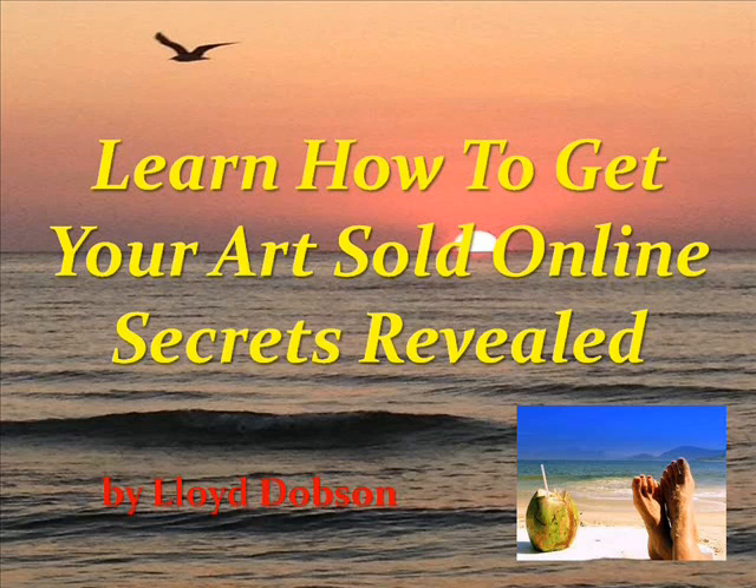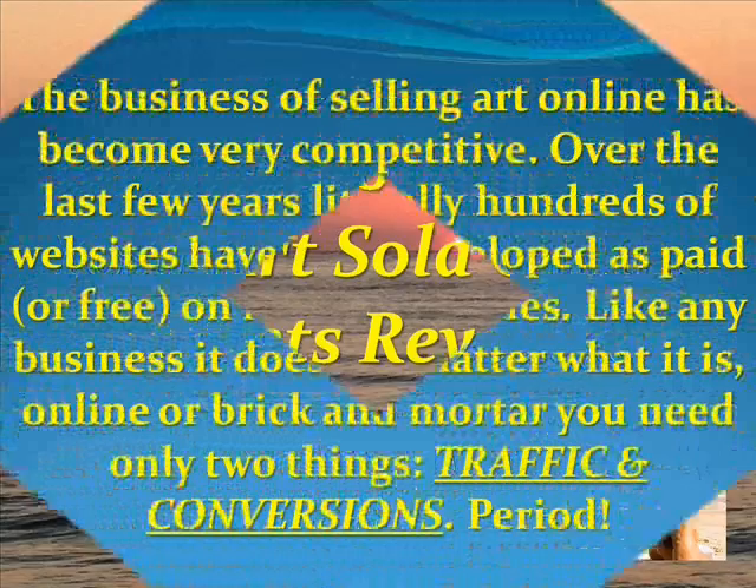Lloyd Dobson here, coming to you from Southwest Florida. If you're looking at the screen, it says 'Learn how to get your art sold online — secrets revealed.'